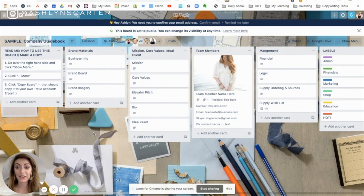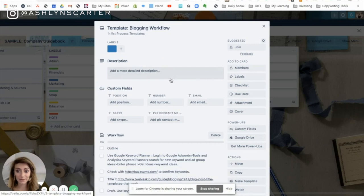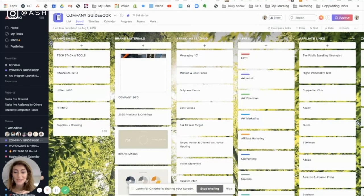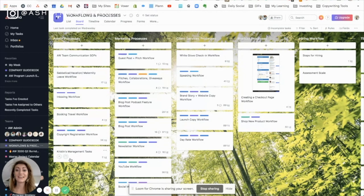Jumping over to the Trello board, there are a few other things I used to include that were a little different. For process templates, having all our workflows on one board was helpful. I want to be clear that I don't keep workflows in the company guidebook anymore — there are so many now that they've moved to their own board. Make this your own thing: the company guidebook is a living and breathing document that has changed and morphed so much from when I first started. I didn't need all of these at first, but now I do.